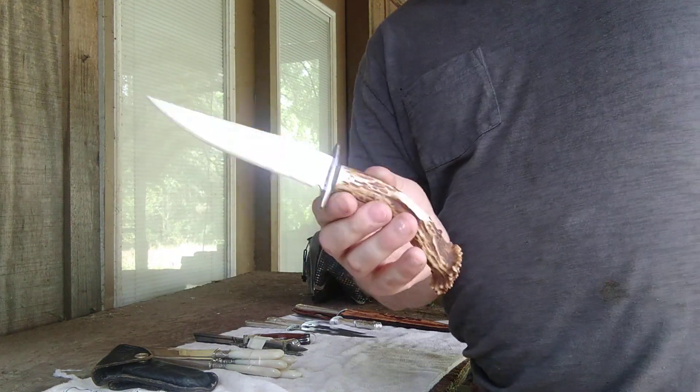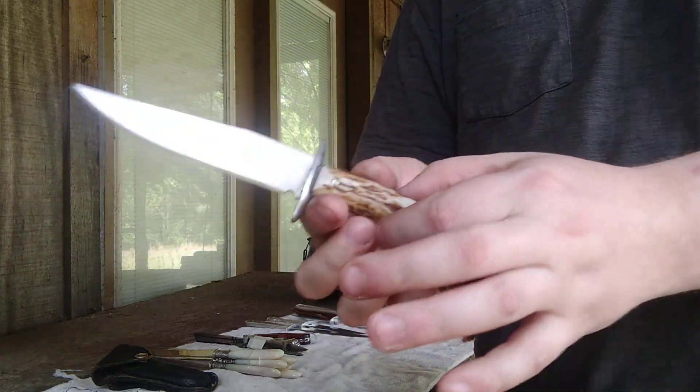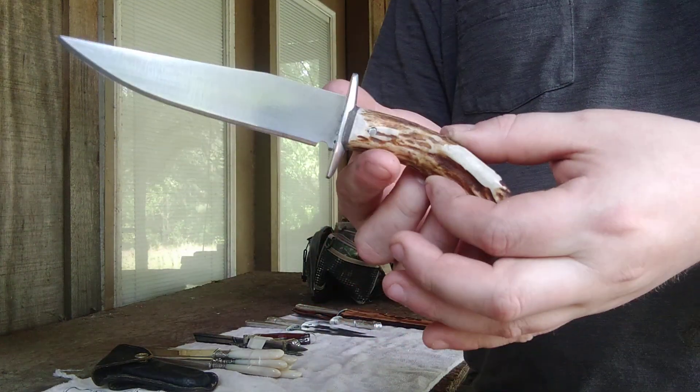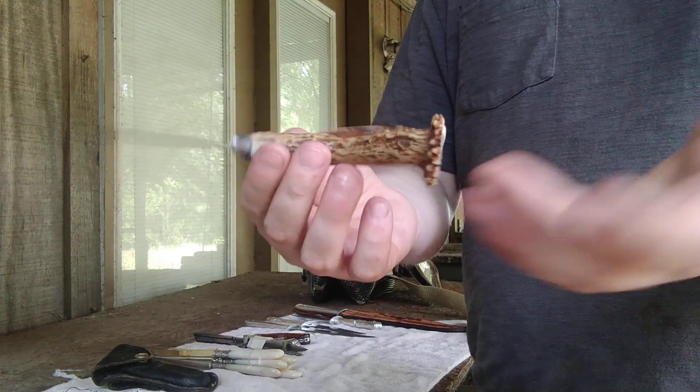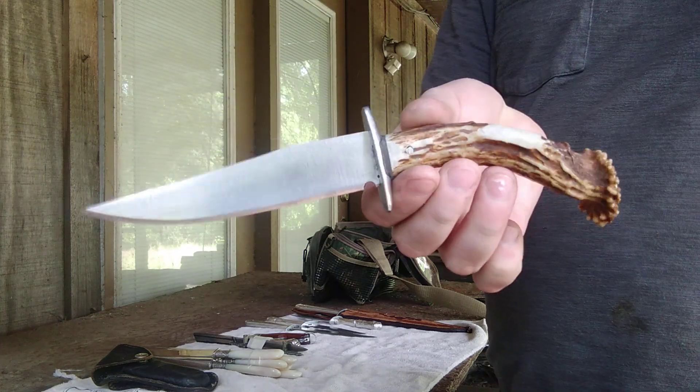And a nice beautiful piece of crown stag. Originally this blade was meant to be for a silver handle, but upon making it the tang actually broke. So I used what was left of the tang and made a little hunting knife. It still came out pretty well — beautiful edge — and this will be going on our eBay page.